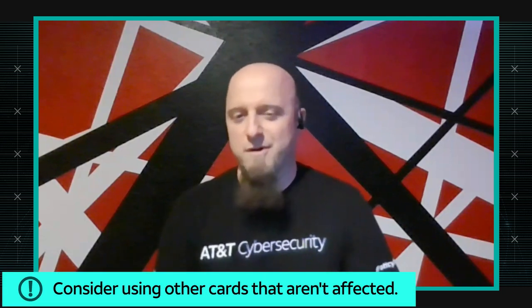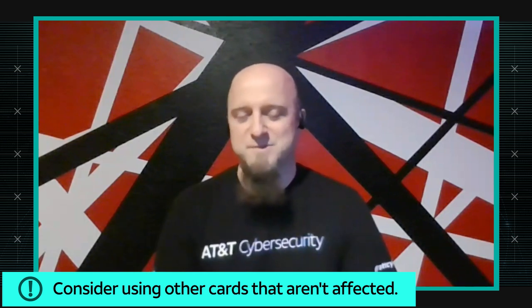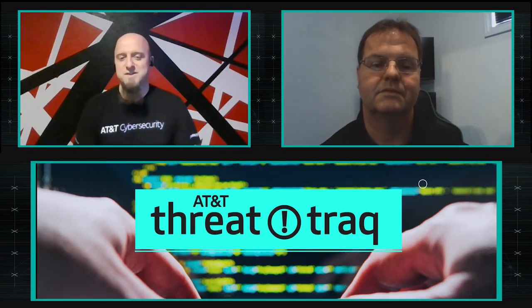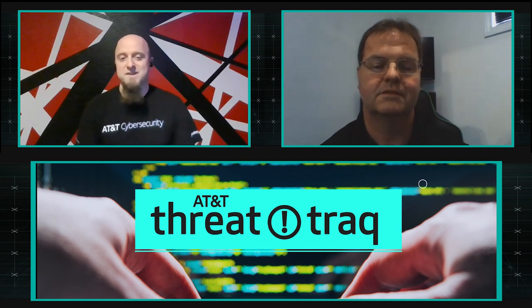There is a mitigating factor right now: users can protect themselves by simply not using Visa as the transit card in Apple Pay. If you have another credit card, just use a different card for Express Transit. Alternatively, don't use the Express Travel Card feature at all — it can be disabled in Settings, under Wallet and Apple Pay, Express Travel Card.